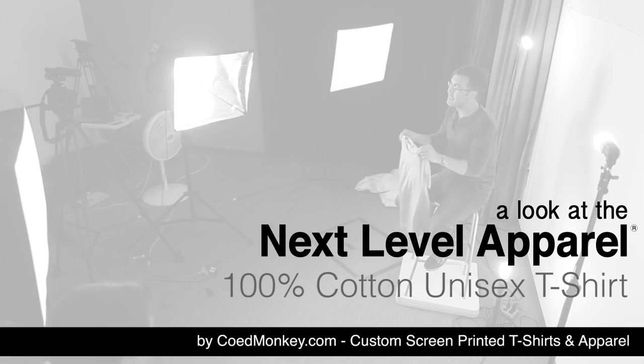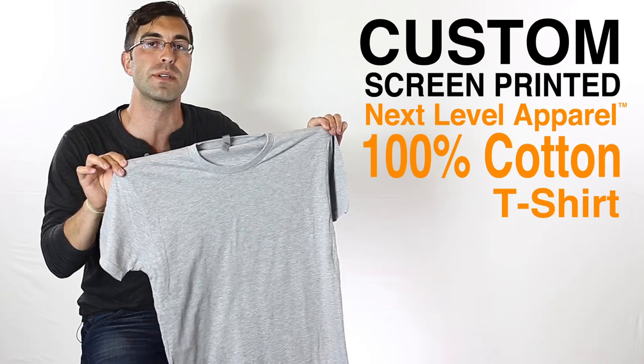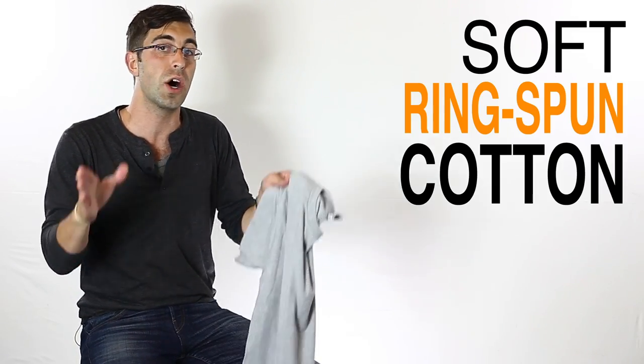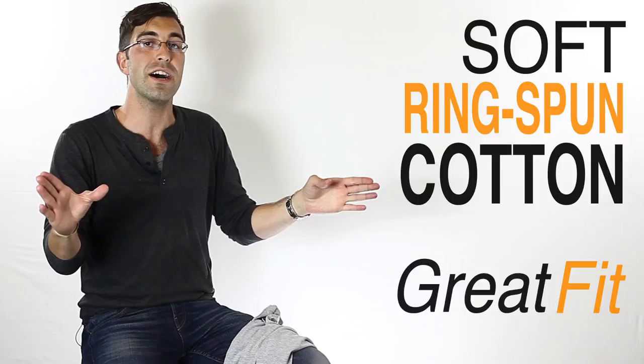What's up everybody? Today I'm excited to talk about the Next Level 100% Cotton T-Shirt. This has become a very popular brand recently. Soft ring spun cotton, also a great fit, but instead of just telling you, I got my buddy Christian here. He's coming over in one of the most popular colors, the heather gray.